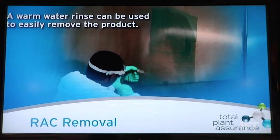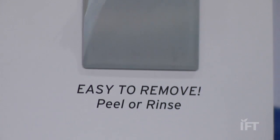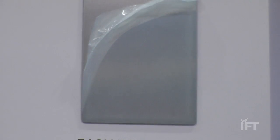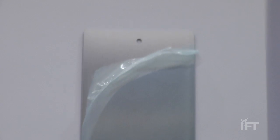At the end of 30 days, you can either rinse it off or you can peel it off before you reapply. The peeling function appeals to a lot of the dry processing environments where they don't want to introduce water, so the peeling off really helps customers that want to have good environmental food safety programs in dry environments.